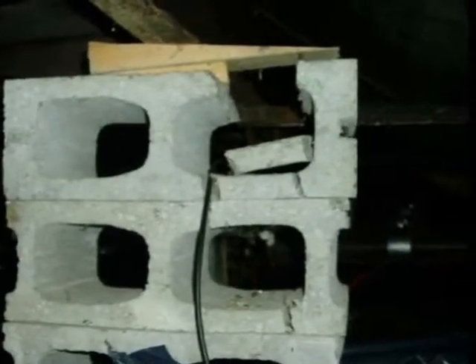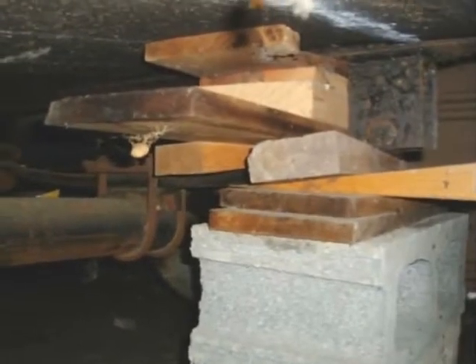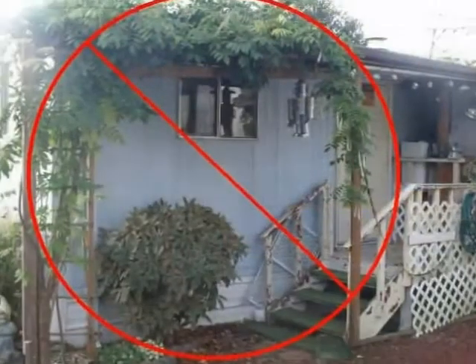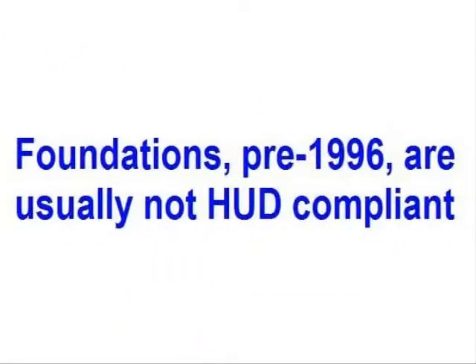Unfortunately, serious structural issues are often discovered at the time of an inspection. And make no mistake about it, many existing or older manufactured home foundations will not meet HUD requirements.